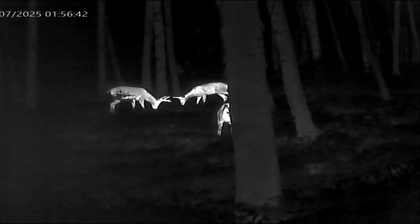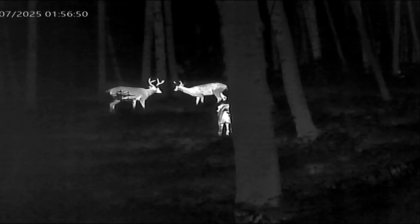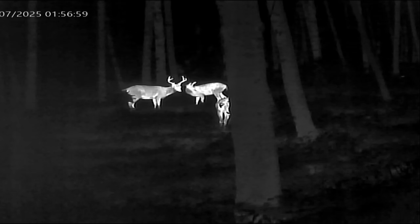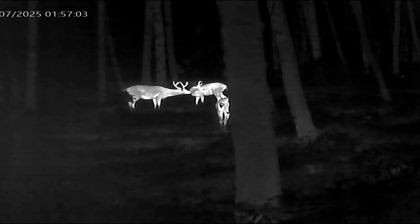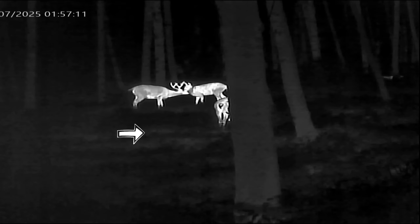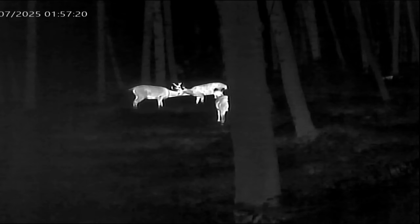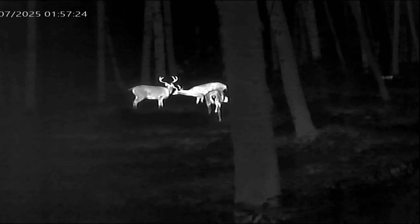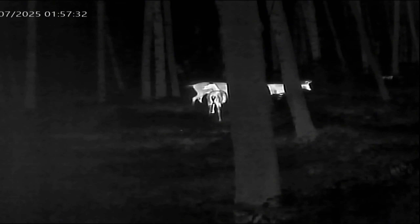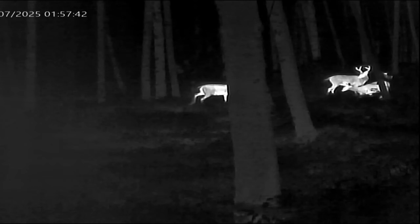Here we have a young buck and a big boss buck black tail deer sizing each other up. The boss buck is basically showing the young one that he can't be taken — stay away from my does and we'll get along fine. The boss buck sniffs the young one to get his scent. Meanwhile, an arrow shows a small rodent moving through the grass trying not to get stepped on by the deer. There's a doe in the scene as well, and the older buck is letting the younger buck know he's in charge. Thank you for watching — that concludes this thermal video review.